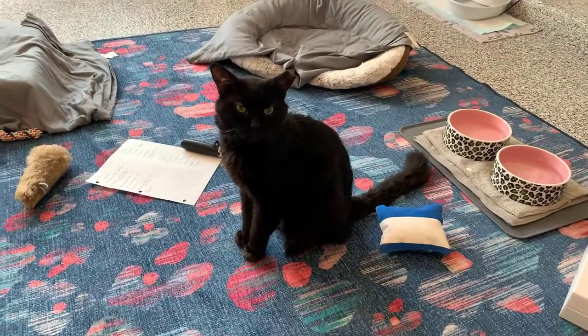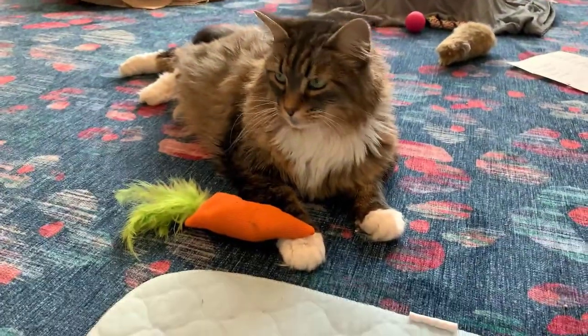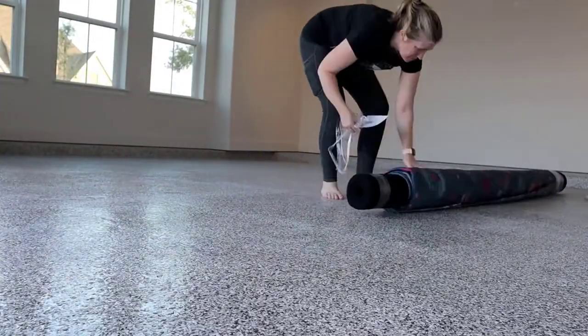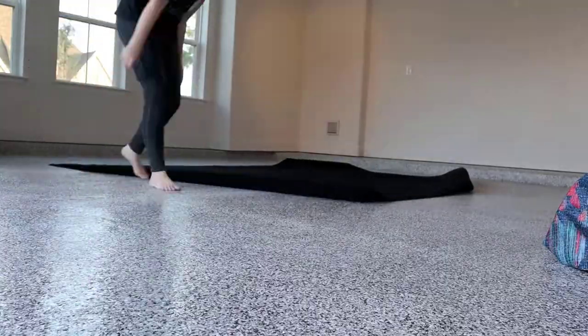I knew I wanted a Ruggable rug in my cat room because previously I would be buying rugs every year to 18 months and replacing them because I just couldn't get them clean enough. Even though I have a carpet cleaner and I would use it on them, I just couldn't get them clean enough and they wore out really quickly.